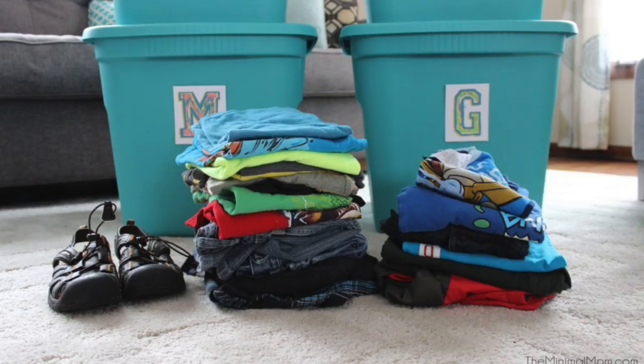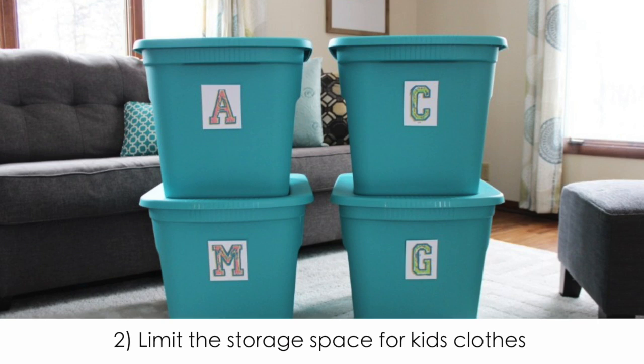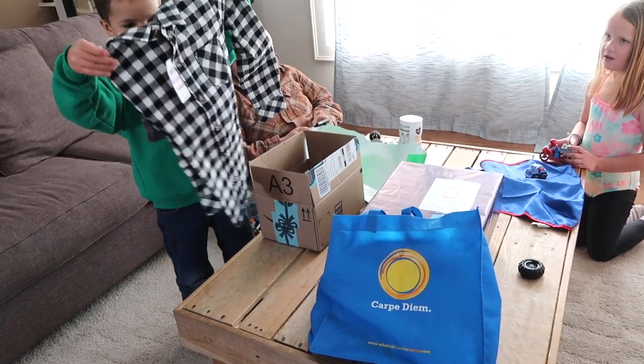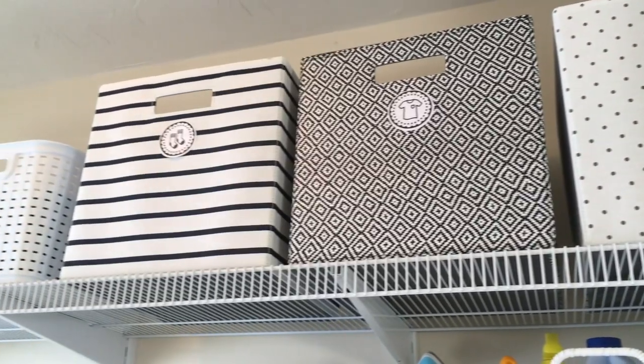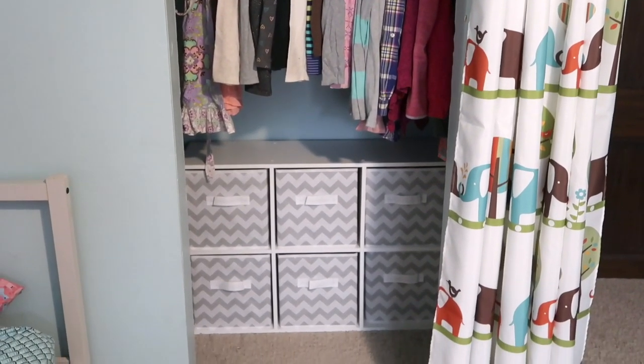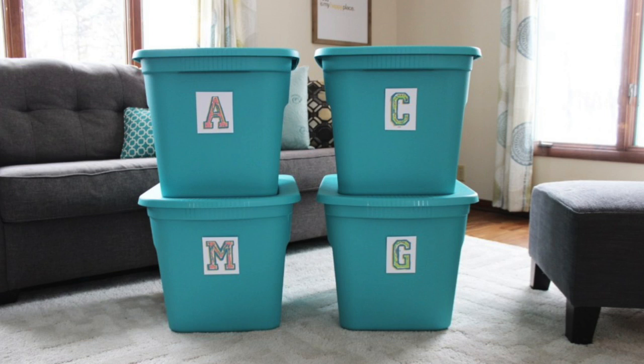The second step: we do store clothes for kids to grow into. I have a Rubbermaid tote for each child just for stuff they'll grow into, and this is only how much we'll store. For my oldest son, his is pretty full because a cousin generously hands down clothes from her boys, but they're usually still two sizes too big. If I find anything at a garage sale or get extra stuff for Christmas or a birthday, I'll put it in there, because keeping his current inventory low keeps the house cleaner and laundry simpler. I like having just one bin per child — it helps manage the inventory.